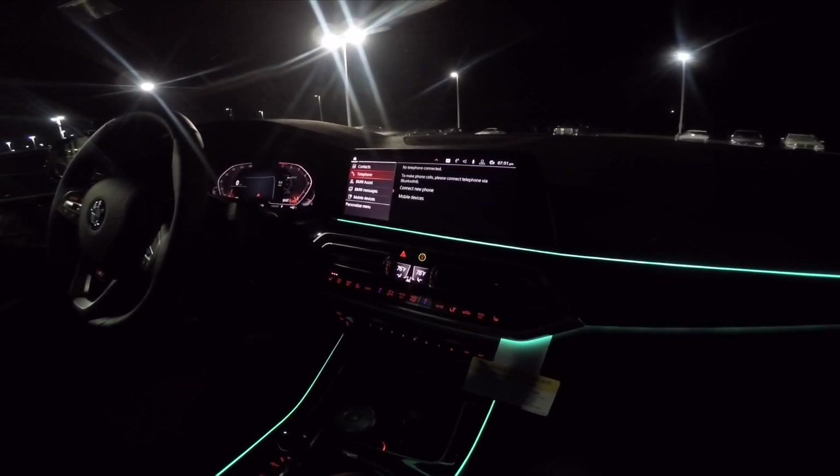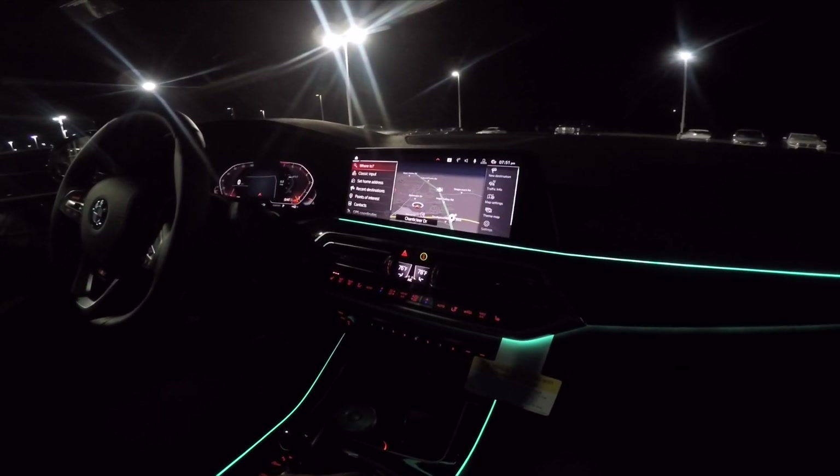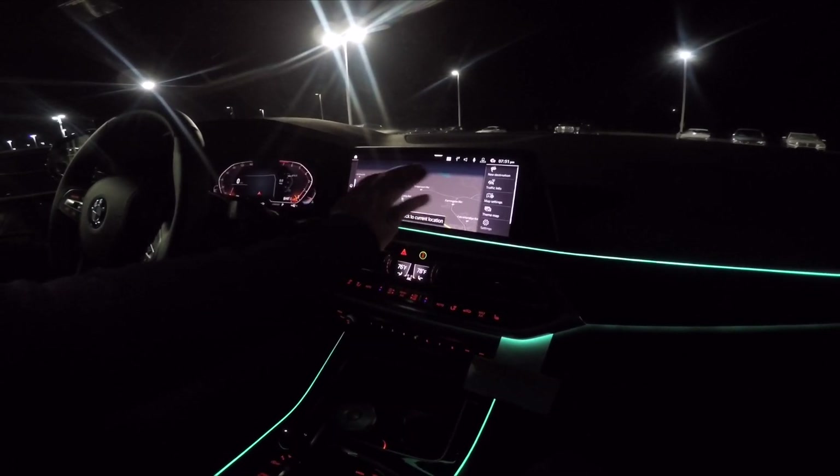Communication is where you access all your contacts and control all of that stuff. Navigation is pretty similar to the older system, just a much bigger screen, much smoother controls, more touch-based.